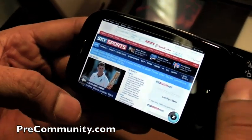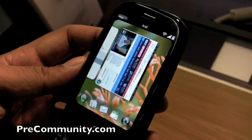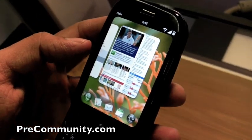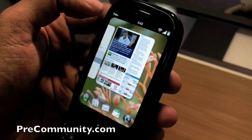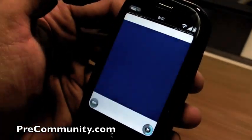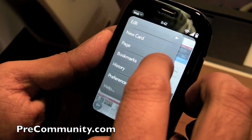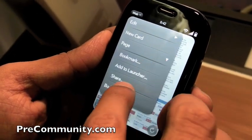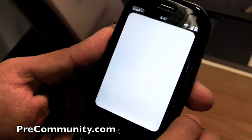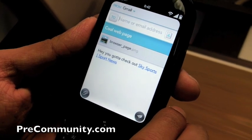So if I wanted to send that page to someone, it's really easy to do. We realized that sending links is an important way to get information to other people. So you simply just drop down into the application, and you can go into page and share. And then that link is automatically pasted into an email for you.